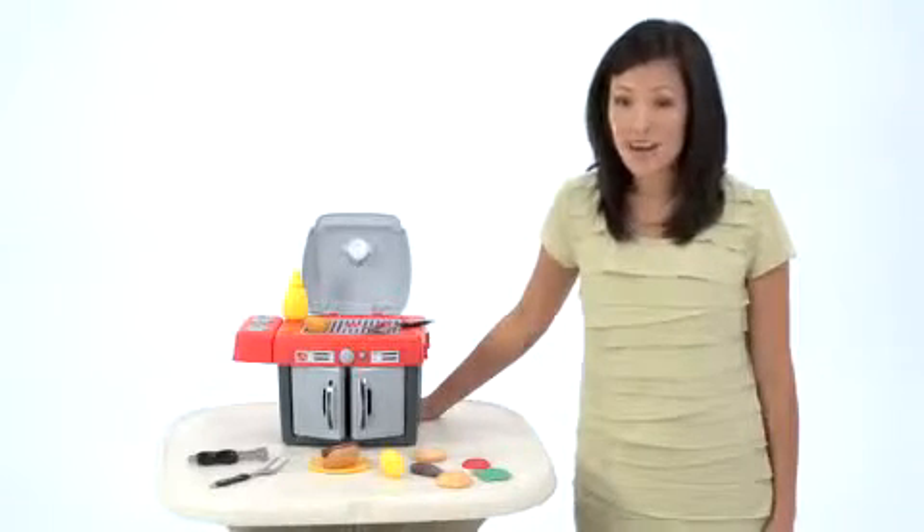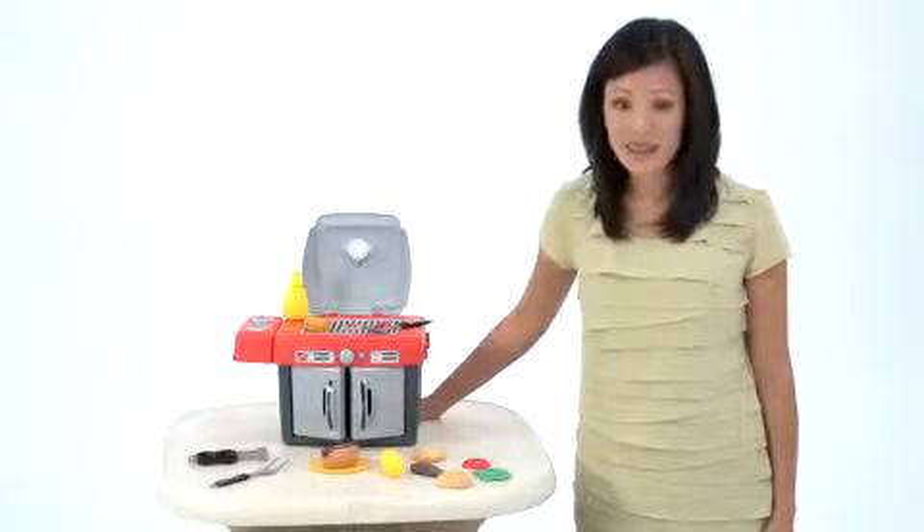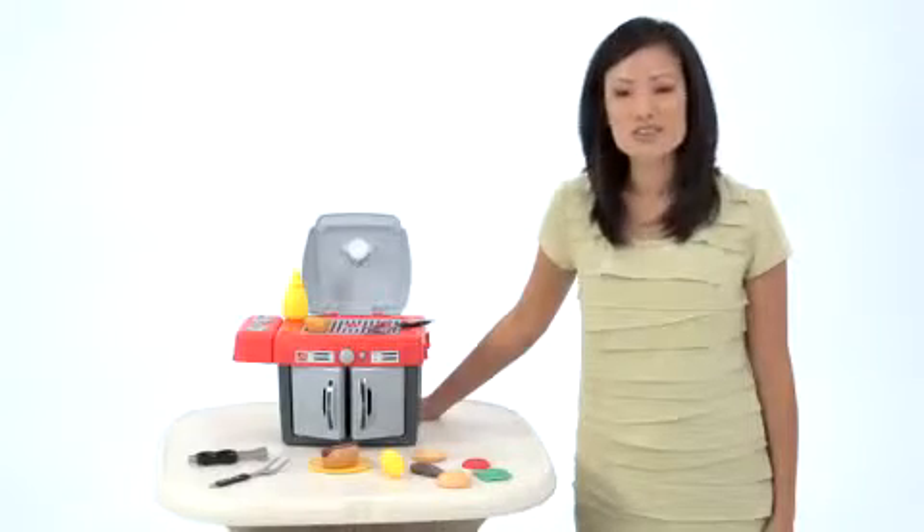So I was thrilled to find My Own Grill by Step Two. Through pretend play, my kids are getting excited about eating and cooking up wonders in the process.